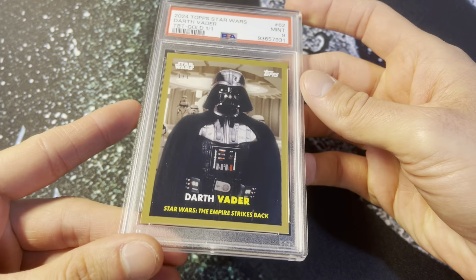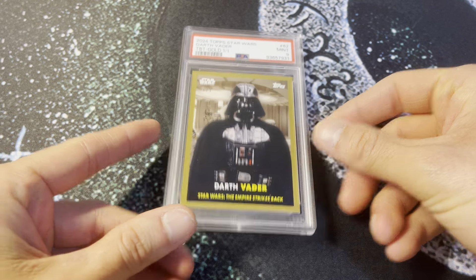Appreciate you checking out the video. Come back again and we'll look at some more cards — getting towards the end here. All right, take it easy everybody.